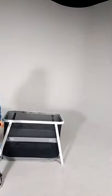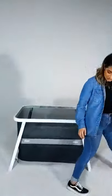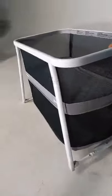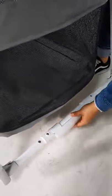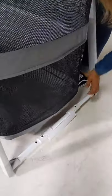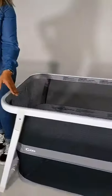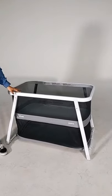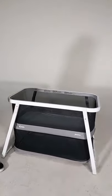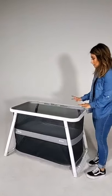Before I fold it, I want to show you another feature — it's also a rocker, so you can rock it back and forth, which is super cool and so easy to do. If you look here on the sides, this is basically flat mode. Pull this on both sides and you've just converted your bassinet into a rocker. So cute — isn't that cool?